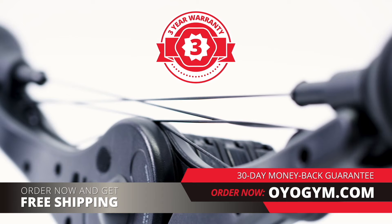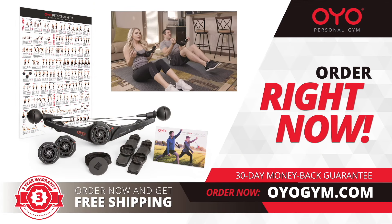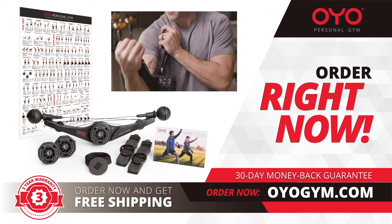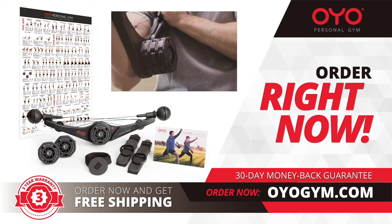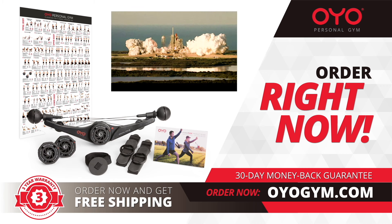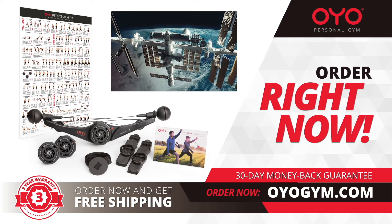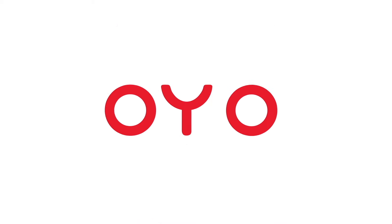The OYO Gym has been torture-tested and built to last with commercial-grade high-strength polymer and nylon-coated stainless steel cables. You get a three-year, no-questions-asked warranty. Experience the OYO Personal Gym for 30 days — if you don't love it, send it back for a full refund. There's no risk. Order the OYO Gym right now and achieve your health and fitness goals with the same proven fitness technology used by NASA astronauts on the space station. Let's go OYO!